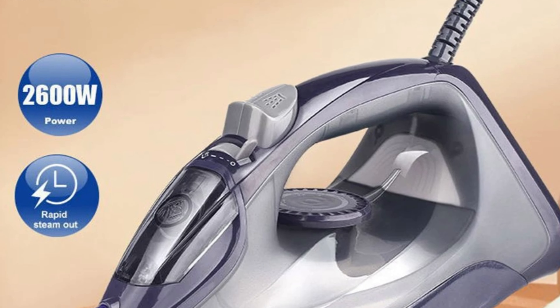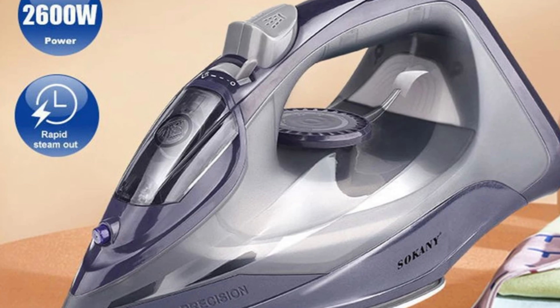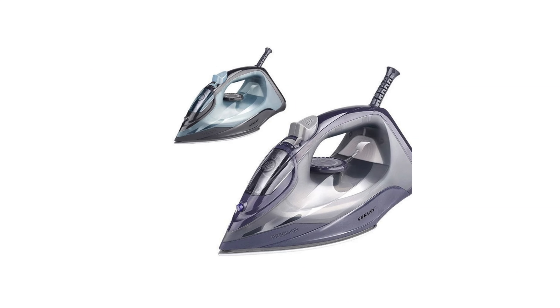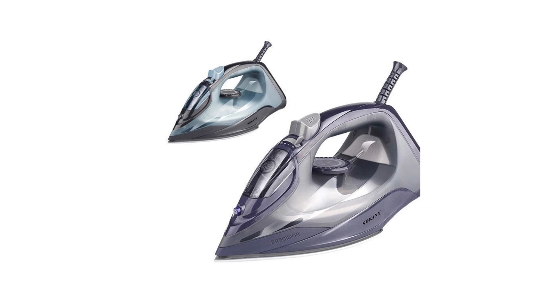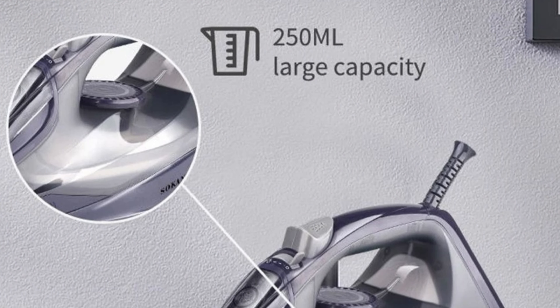The iron is built with quality materials, ensuring durability and reliability. The Korea-type design combines sleek aesthetics with practical functionality, enhancing the ironing experience. The Saucony Electric Steam Iron is ideal for home use, catering to a wide range of ironing needs including work, special events, and everyday wear.